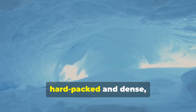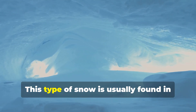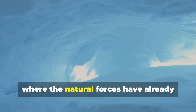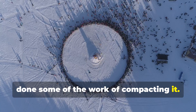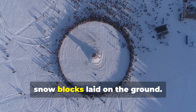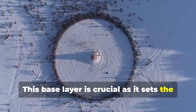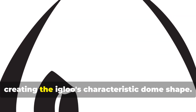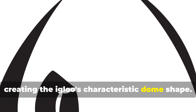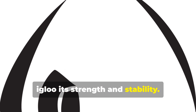They carefully select snow that is hard-packed and dense, offering the best insulation. This type of snow is usually found in wind-packed drifts where natural forces have already done some of the compacting. The construction begins with a circle of snow blocks laid on the ground — this base layer sets the foundation for the entire structure. Each subsequent layer of blocks is cut slightly smaller and placed on top, creating the igloo's characteristic dome shape.